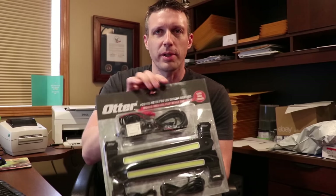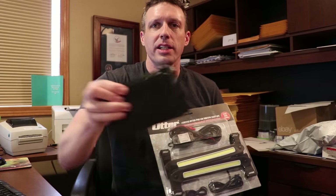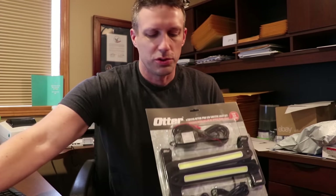Upgrade number one is some LED lights. I have an old battery. I hope there's enough juice in there to try these out.